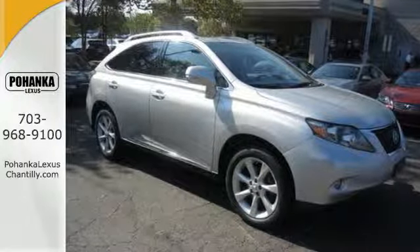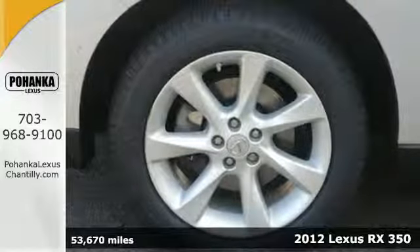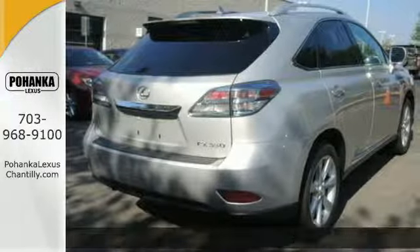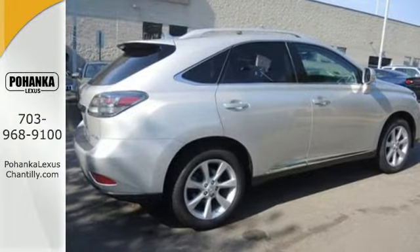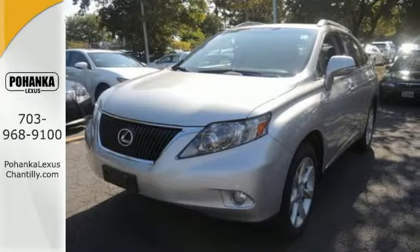Here's a 2012 Lexus RX 350. Standard safety amenities that make this such a special vehicle include multiple airbags and the Safety Connect system, which offers automatic collision notification, stolen vehicle location, emergency SOS, and enhanced roadside assistance.